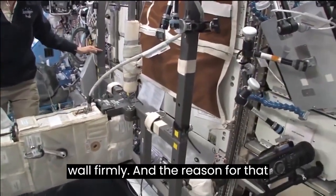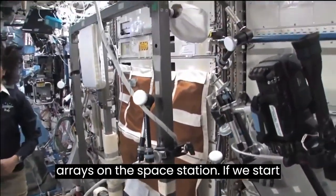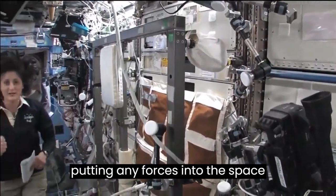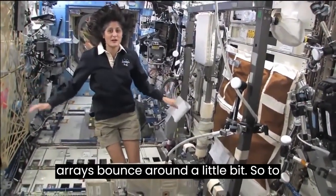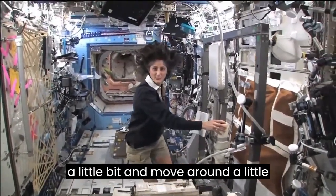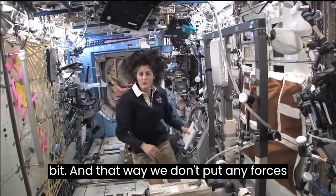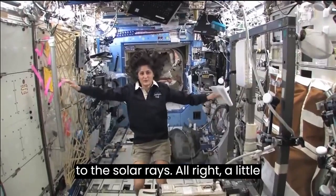The reason the bike bounces around a little bit is because the space station is pretty big and has solar arrays. If we start putting any forces into the space station, it's going to make those solar arrays bounce around. So the machines move around a little bit so we don't put any forces onto the structure of the spacecraft out to the solar arrays.